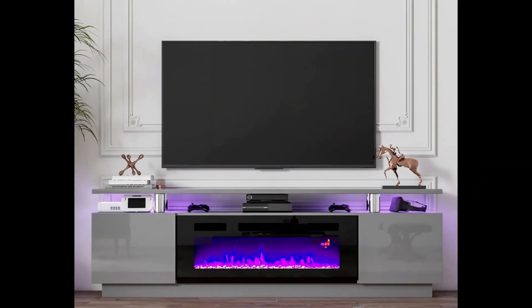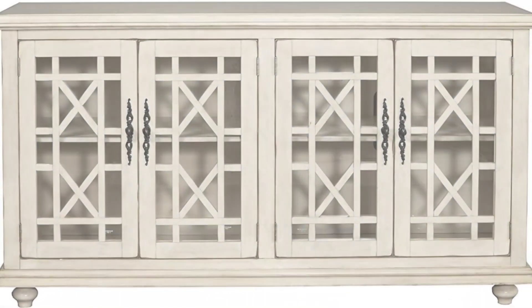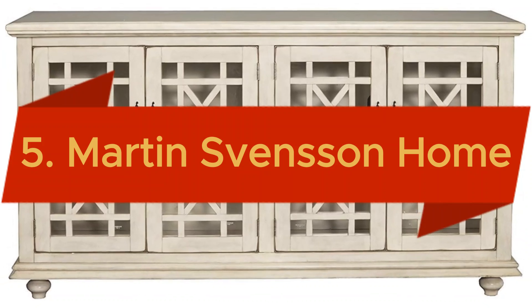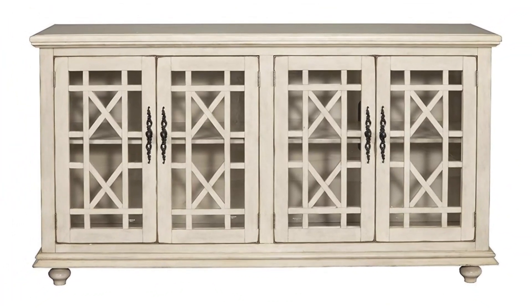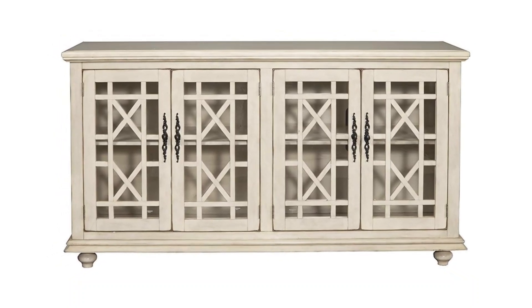Plus, we'll provide tips on how to choose the ideal stand for your space and needs. Starting with the fifth position: the Martin Svensson Home Orsay 63 TV Stand, a captivating blend of elegance and practicality designed to enhance your living space.